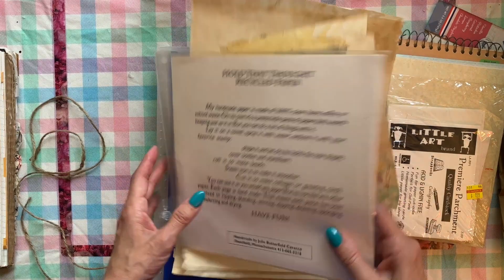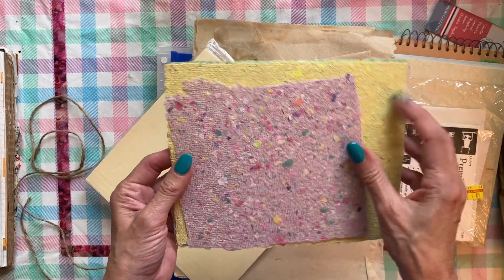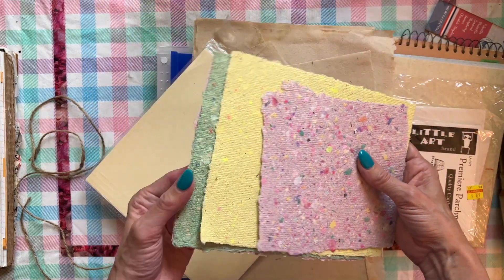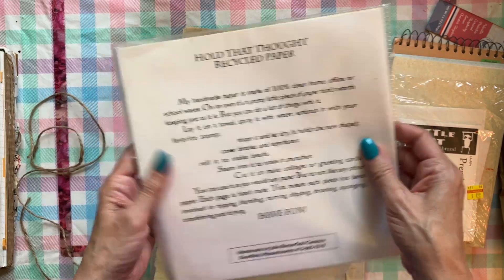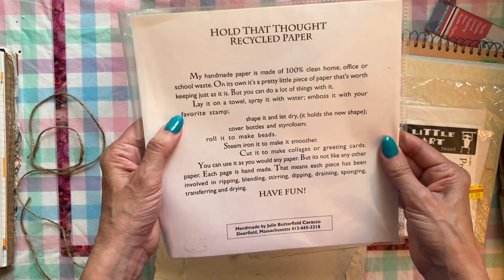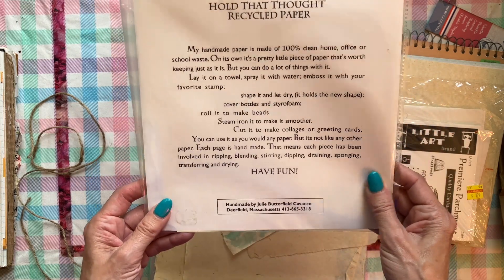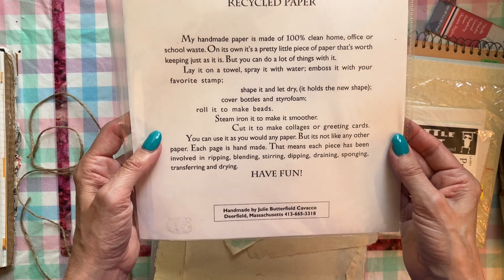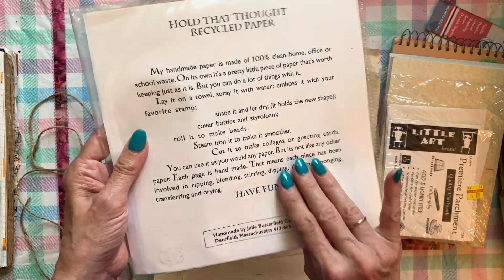And there's some homemade paper. There aren't a whole lot of sheets, but they're beautiful pieces that I'm afraid I may hoard. There's a description on the back about recycled paper and how you can use it — you can cut it into collages, make greeting cards, use it like any other paper. Each piece is handmade. That's super cool.